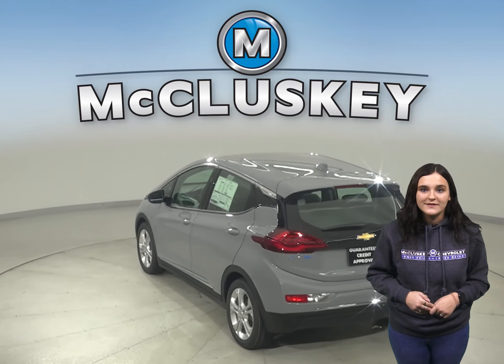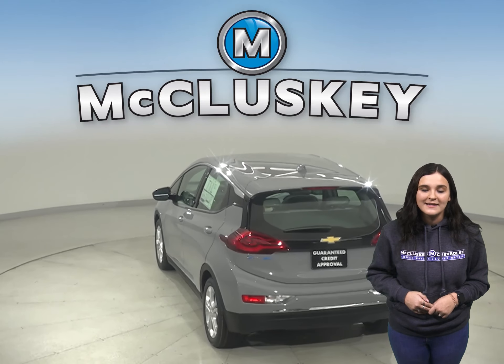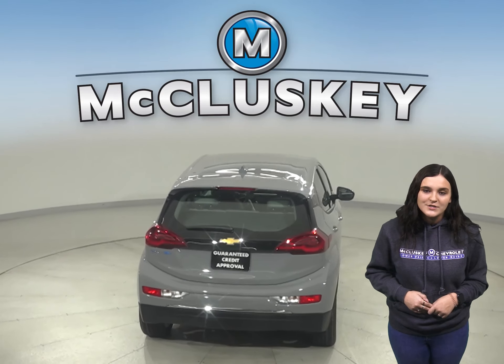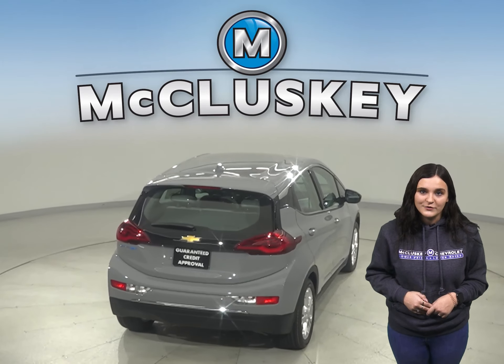The Bolt is quick where it counts, taking you from 0 to 60 in 6.5 seconds and knows how to turn on the power when you demand it. Charging is as easy as plugging in your smartphone.